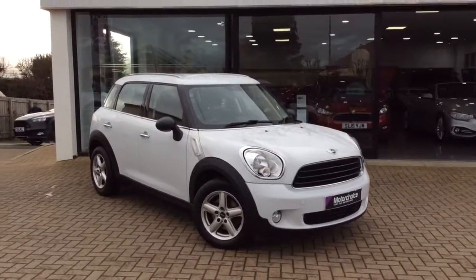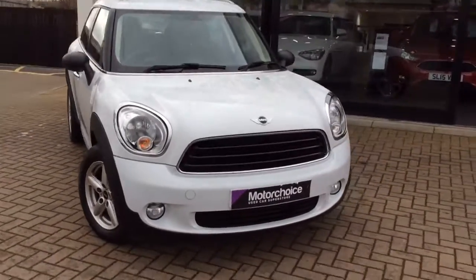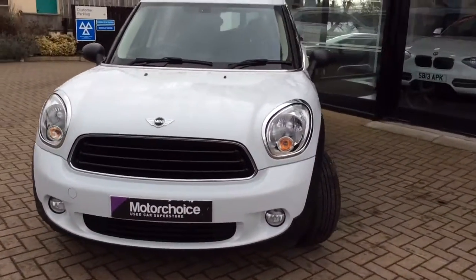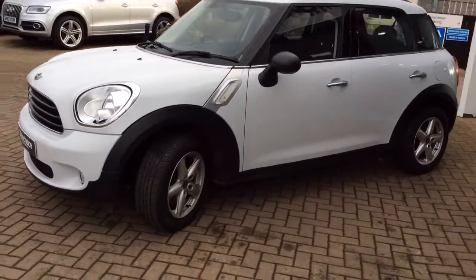Good afternoon and welcome to Clark Motor Choice. Today we have a Mini Countryman. As you can see, the car is finished in white. It's a 63 plate and has done just around 25,000 miles — nice and low for its age.